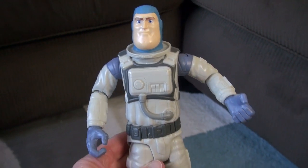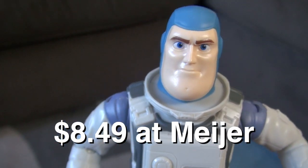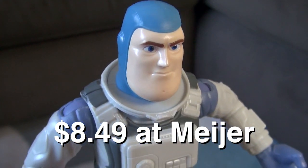This Buzz Lightyear is 11 inches tall. Overall, I'm very impressed with this one at such a discount rate.